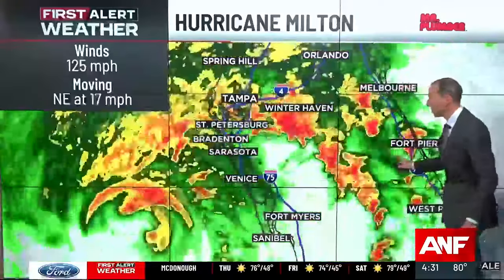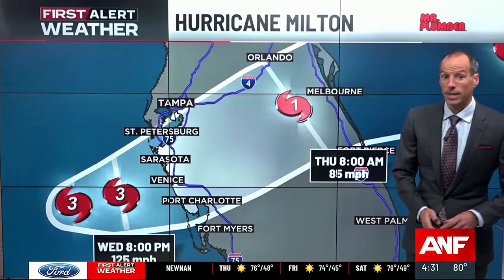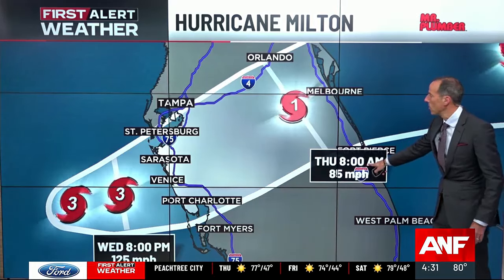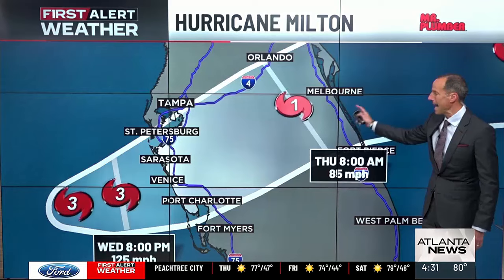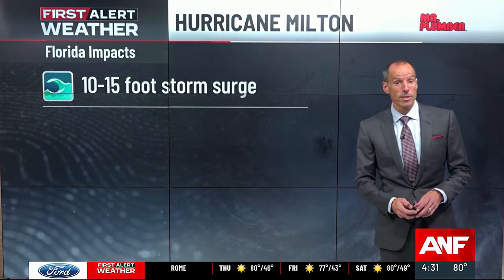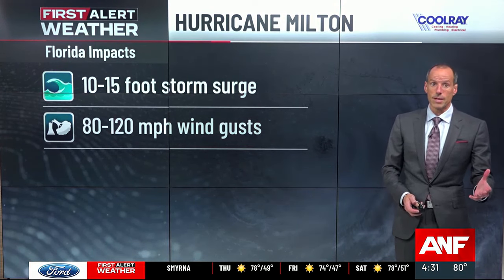There have been several confirmed tornadoes throughout Florida during the day today, in some of those rain bands. The latest projected track has the storm crossing the peninsula overnight tonight — this forecast has it at 8 o'clock in the morning still west of Melbourne, but I suspect it might be right at the coast by about 8 o'clock tomorrow morning. This is going to bring a 10 to 15 foot storm surge and 80 to 120 mile per hour gusts. We're already finding gusts in Florida up over 60 miles per hour.